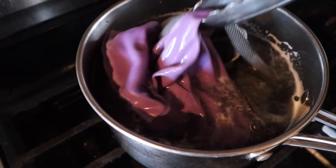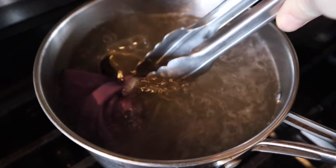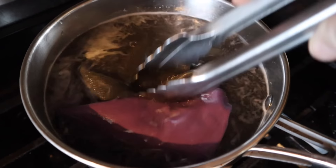Remember, these cloths were clean, friends, but when boiled, this is the water that came out of them. Yikes. Good news for my windows tomorrow, though.